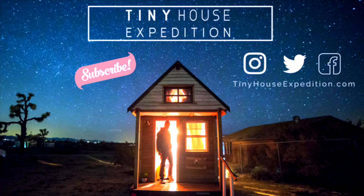Hey guys, Alexis and Christian here with Tiny House Expedition. Don't forget to like, comment, and subscribe, and click left or right for more tiny house stories and tours.